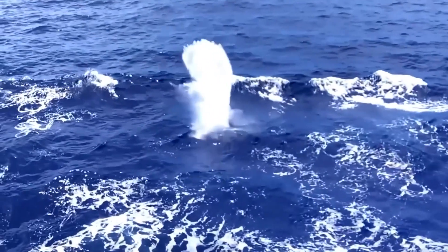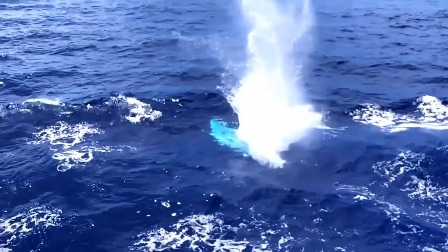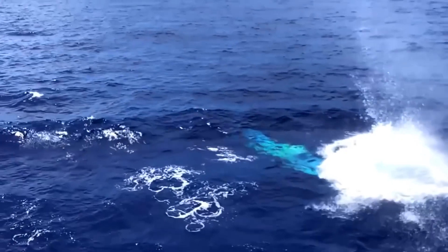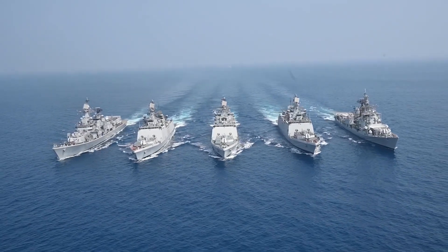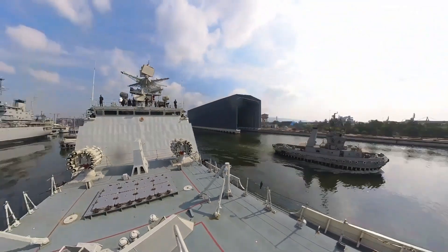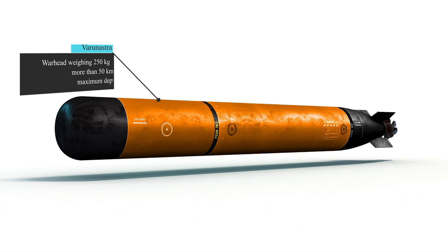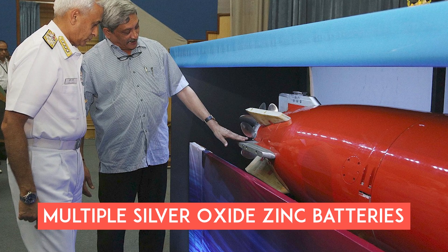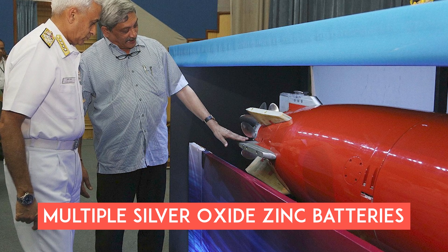Fiber optics can transmit large amounts of data quickly and reliably, allowing for high-resolution guidance and control, and are immune to electromagnetic interference. The Varanastra was officially inducted into the Indian Navy's service in 2016 and is intended for deployment from surface ships. With a high-explosive warhead weighing 250 kilograms, it boasts a range of more than 50 kilometers and can reach a maximum depth of 600 meters. Its electric engine, powered by silver oxide zinc batteries, enables speeds of up to 40 knots.